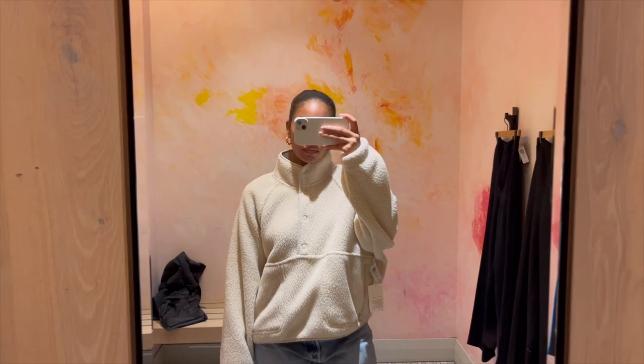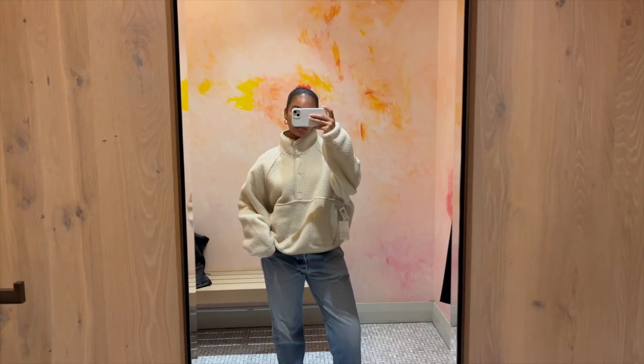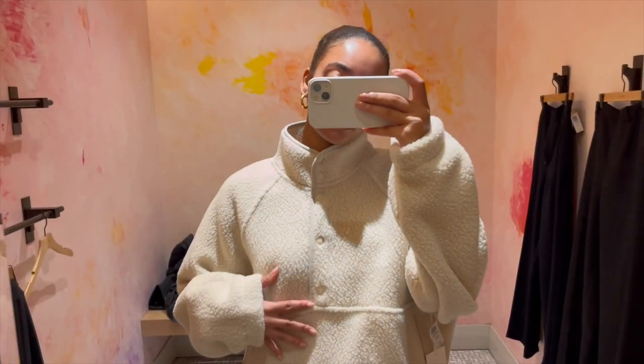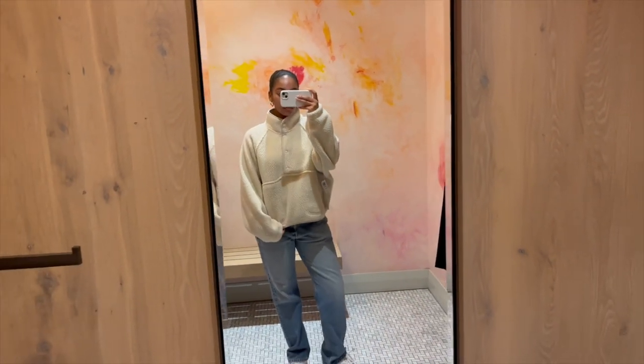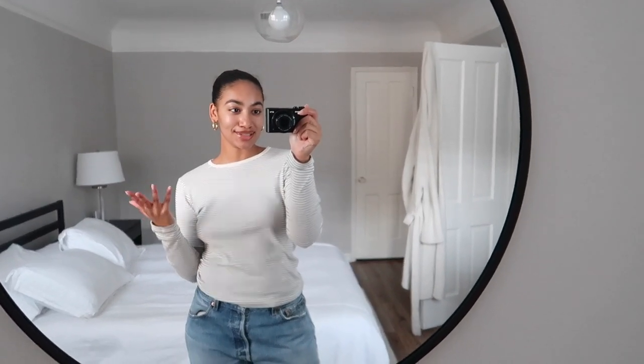The last item was the Snowbank Jacket from Sunday Best, and I'm obsessed. I love any kind of loungewear or cozy jackets. I have a TNA one that's really similar, but when I tried this on I knew I had to get it — it'll be a wardrobe staple for years. I was just obsessed with the color and the fit.